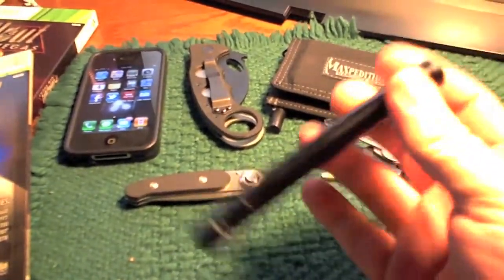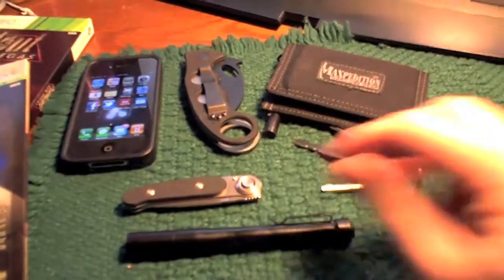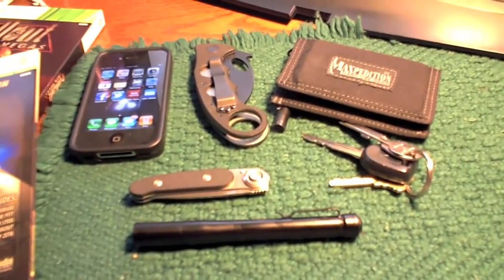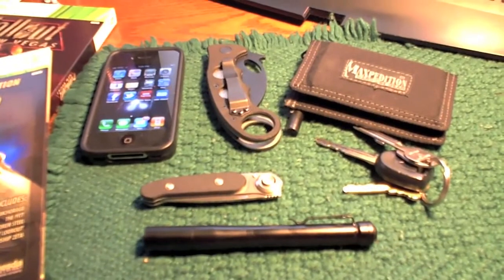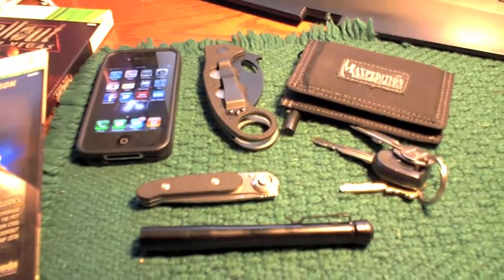And then I have a 4Sevens Pryon Light with two AA batteries in it. That was my EDC for today. If it had not been cloudy, I would have worn my little Maui Jim sunglasses, but other than that, that's it. Hope that helped somebody.